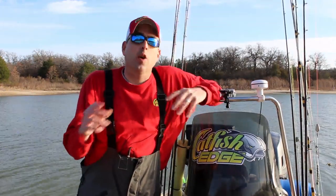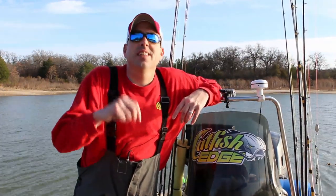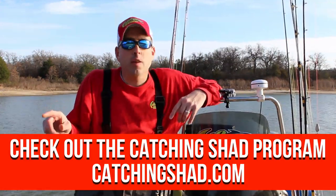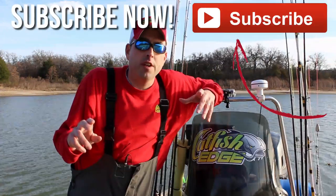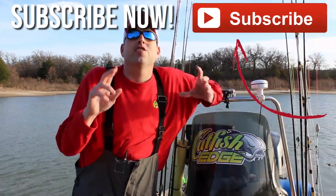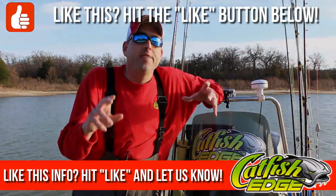So either way, go over to CatfishEdge.com, visit the link that you see on the bottom of this screen, just punch that into your web browser, click on it, whatever you need to do. Go over and check it out and we'll talk to you soon. This is Chad Ferguson, CatfishEdge.com.